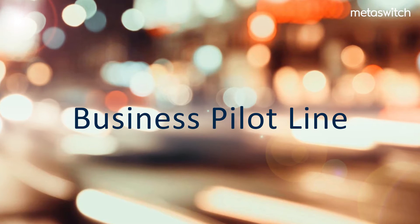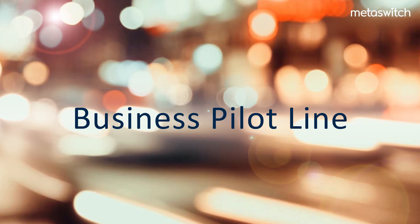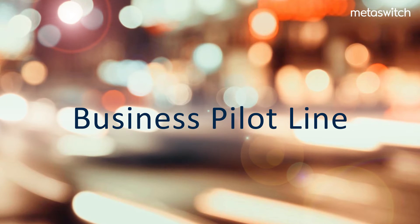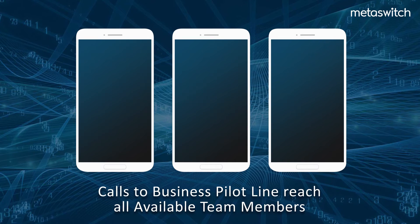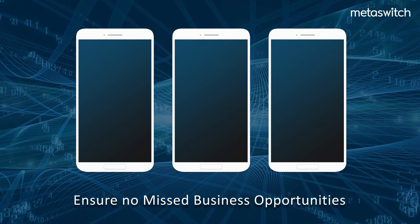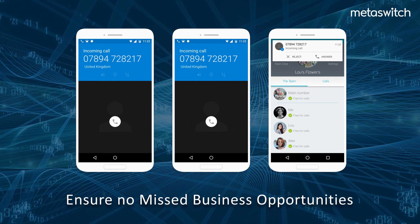The pilot line represents the public identity for a business, so it is critical that every incoming call is answered, even if some employees are busy or unavailable. In this scenario, incoming calls to the pilot number are visible to multiple employees, ensuring that even if the business receives multiple incoming calls simultaneously, no calls are missed.